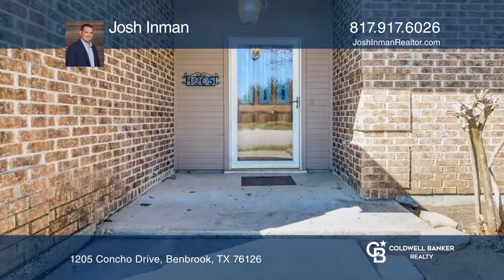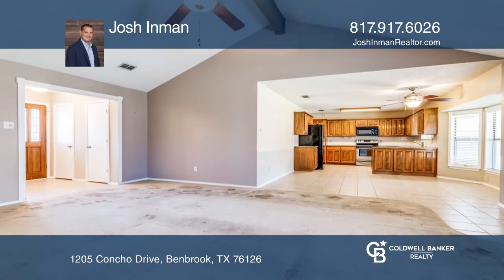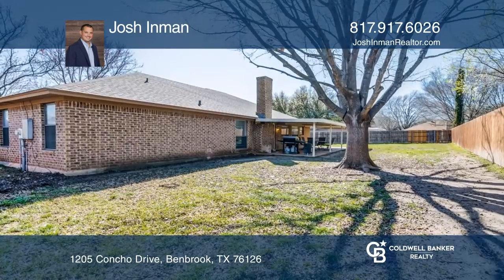Wonderful Benbrook home located on a quiet cul-de-sac in the Trinity Estates Edition. The home features an open-concept living, dining, and kitchen area. There's a great large backyard with a covered patio and plenty of shade trees.